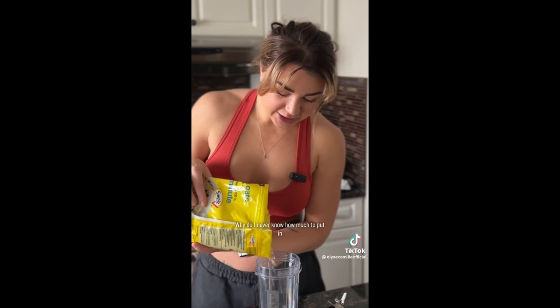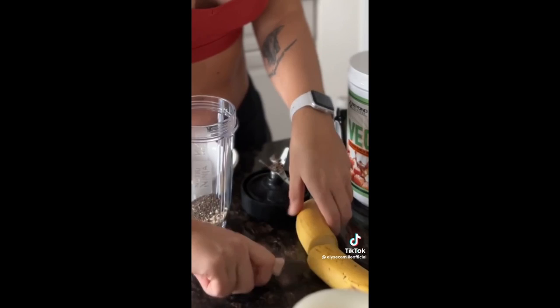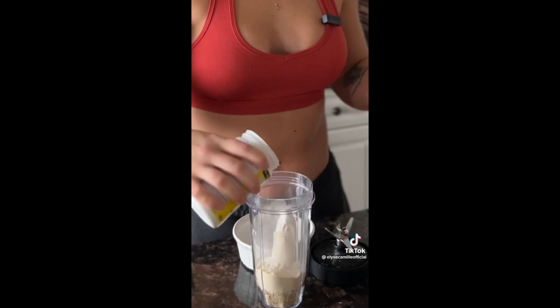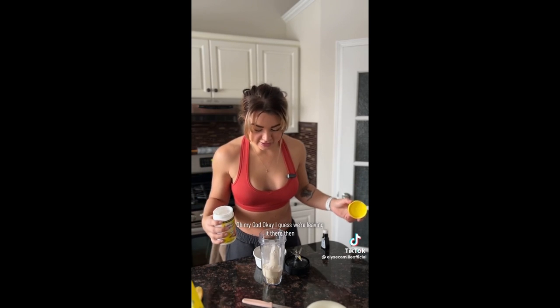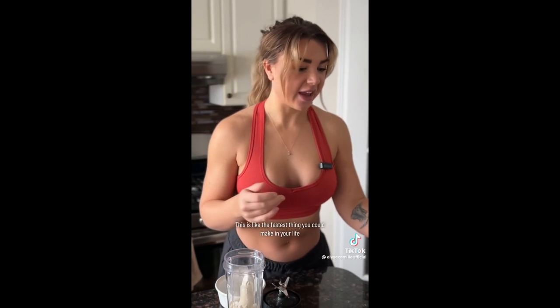Hey, I'm back — we're gonna make baked oats because they turned out so well the first time, I'm real excited. Why do I never know how much to put in? Honestly, I'm obsessed with these baked oats. Okay, I guess we're leaving it there. This is like the fastest thing you could make in your life.